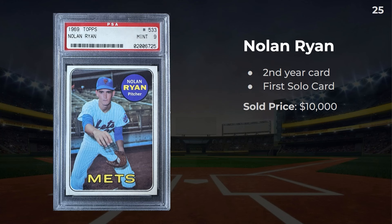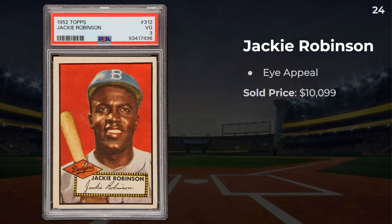I do throw some honorable mentions in as well. First up, this is a second year Nolan Ryan card — his first solo. A lot of people love this one, and this 1969, the slab itself is a relic that sold for $10,000. Nolan Ryan is featured so many times on this list this week. The funny part is his rookie card is an honorable mention, but we're getting to that a little bit later.